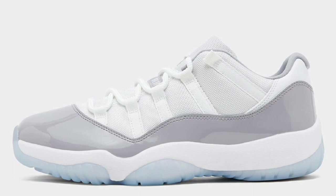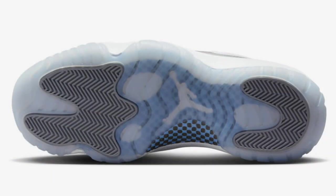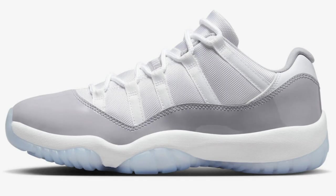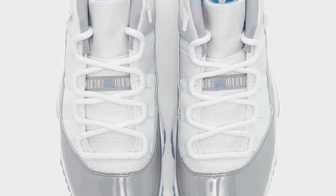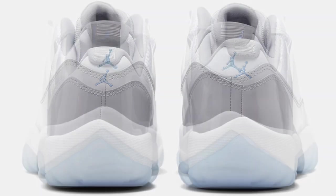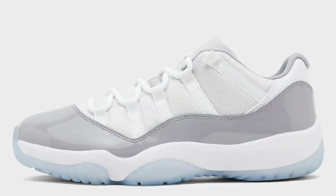At a price of $190, we have the Air Jordan 11 Low Cement Gray. This is pretty much resembling the Cool Gray, coming in the white, university blue, and cement gray color scheme. You cannot be mad at the white mesh upper with the leather heel detail, cement gray patent leather mud guards, and university blue Jumpman branding. You have a white midsole and icy blue outsole. As we get into springtime, this Air Jordan 11 Low is definitely perfect.